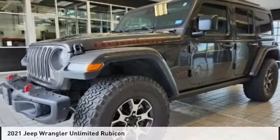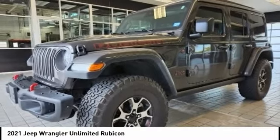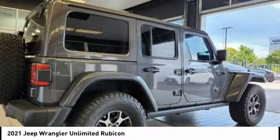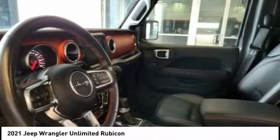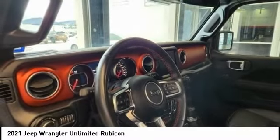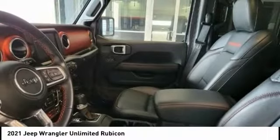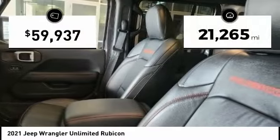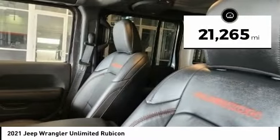Drive the 2021 Jeep Wrangler Unlimited. The Jeep Wrangler Unlimited is an on and off-road capable vehicle made for you to enjoy. Stylish, rugged, and comfortable — all traits of the Wrangler that let you decide where you want to go and how you want to get there. This vehicle has less than 25,000 miles.